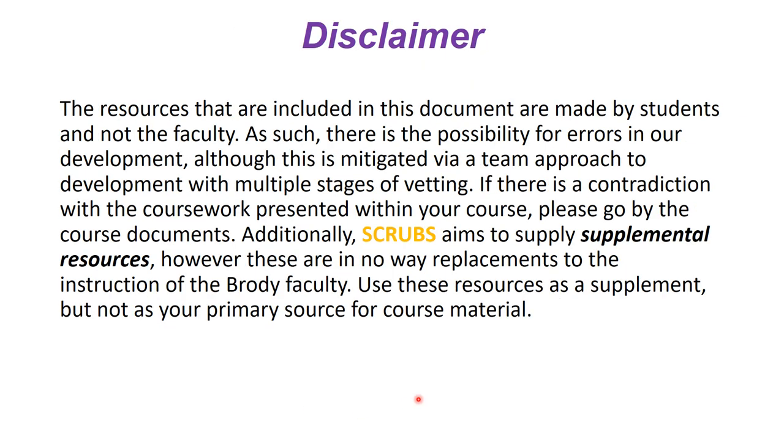A standard disclaimer: these resources are supplemental, made by students not faculty, so there could be errors. We try to limit this through multiple stages of vetting, but if there's a contradiction with coursework, go with the official course material. Courses also change over time, so some information may not apply year after year. Use these resources as a supplement, not a primary resource.